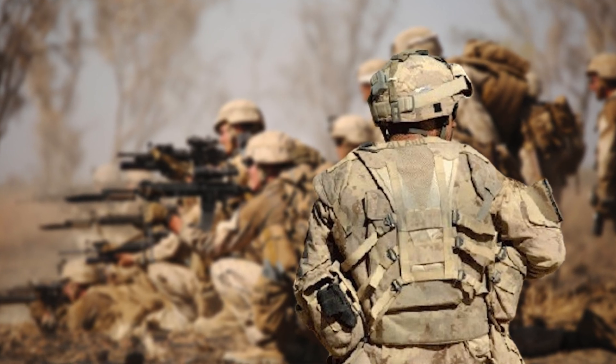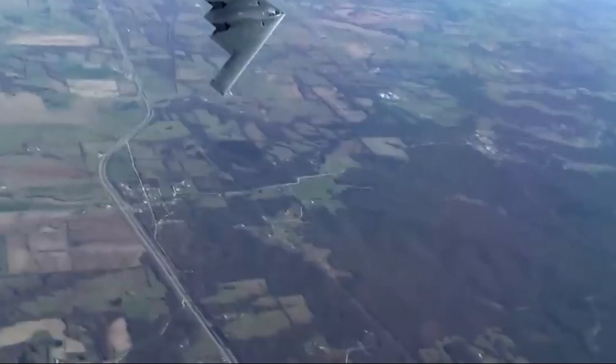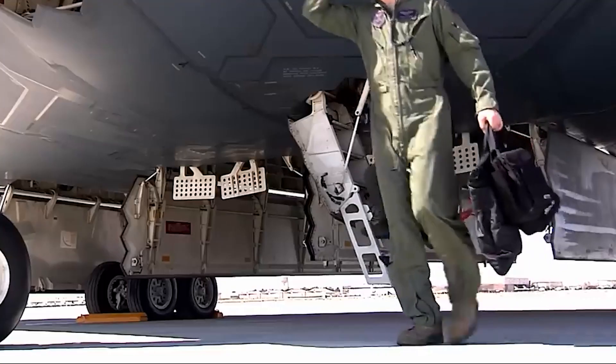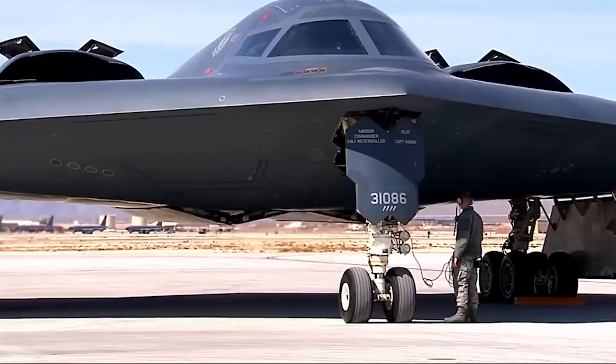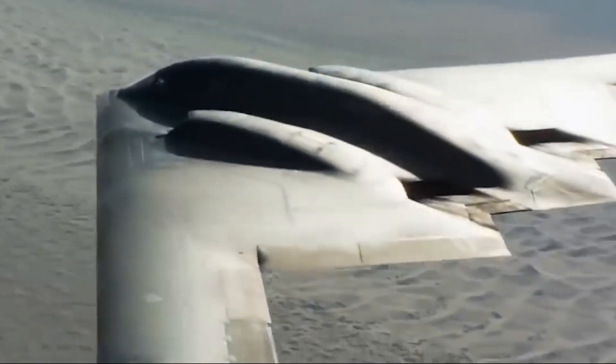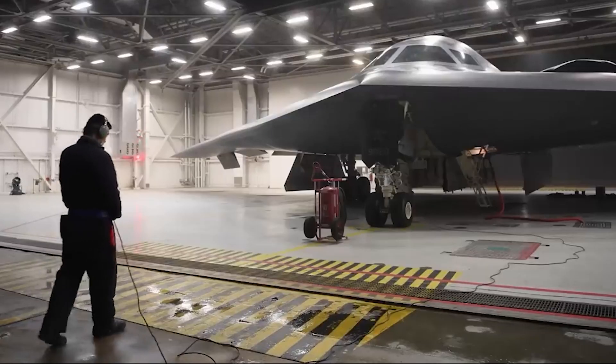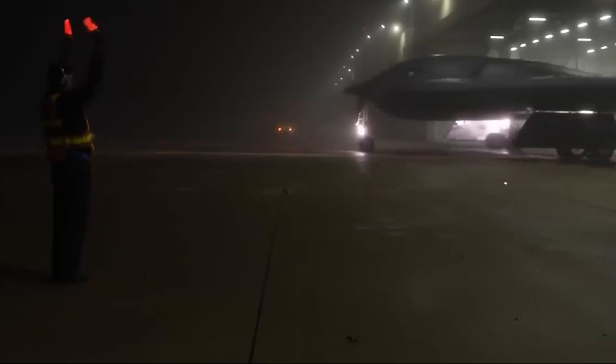The B-2 Spirit plays a critical role in maintaining the U.S. military's operational readiness, always on standby and ready to deploy at a moment's notice. The meticulous maintenance required to keep its stealth features intact ensures the bomber remains effective and reliable, setting a new standard for stealth aircraft that combines advanced technology with strategic versatility.